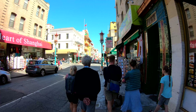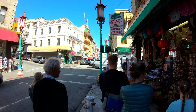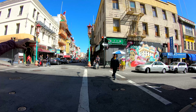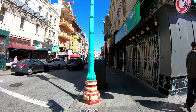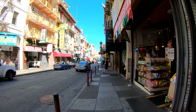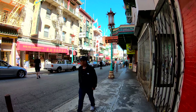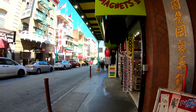Now we're coming up on Washington here on Grant. More gift and souvenir shops in here — little California plates that you can get. We just passed Washington and Grant. Up ahead will be Jackson. Buildings are kind of cool over here too. Got some construction work going on up here — that's why there is a bunch of generator noise, so I apologize about that ahead of time.